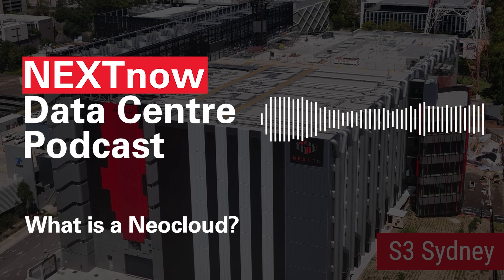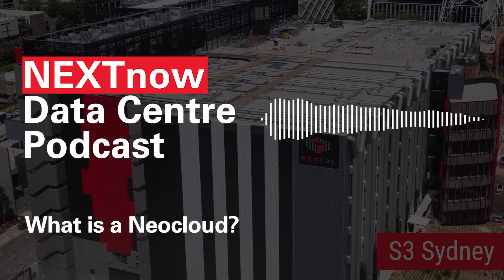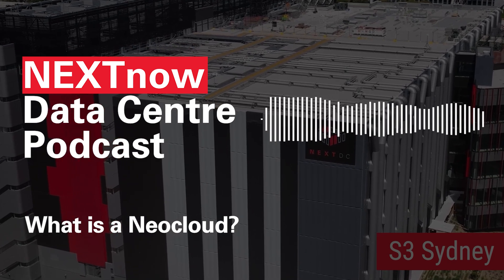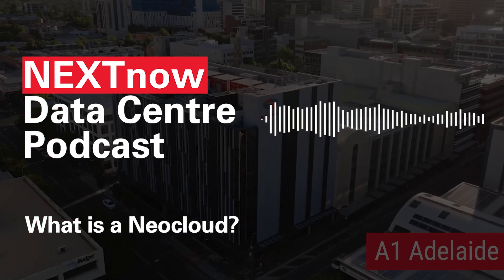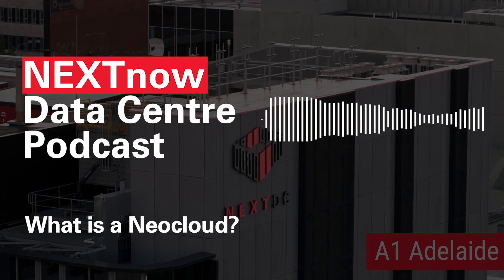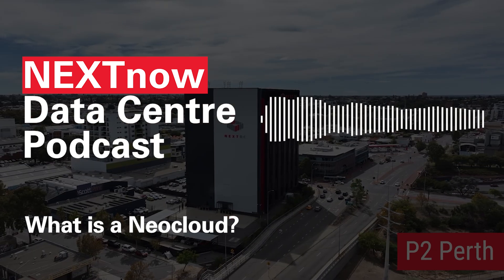Welcome to another episode of Next Now. I'm your host, Nexus, your friendly neighborhood algorithm with an Australian accent. Today, we're diving into one of the most exciting developments in AI infrastructure: neoclouds. They're fast, focused, and built from the ground up to power artificial intelligence. Let's break down why they're making waves and why your AI project might need one.